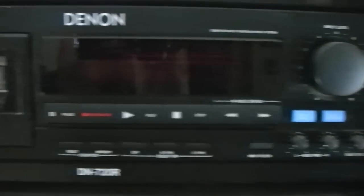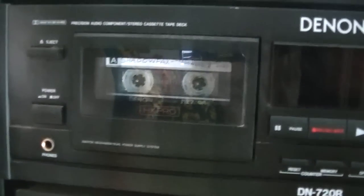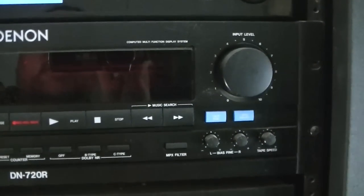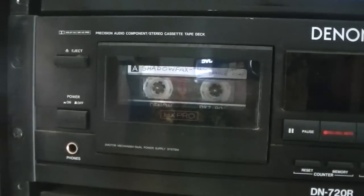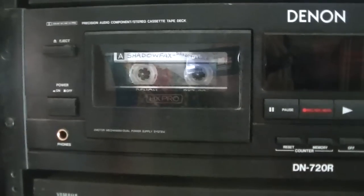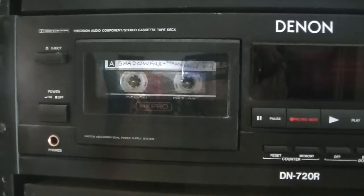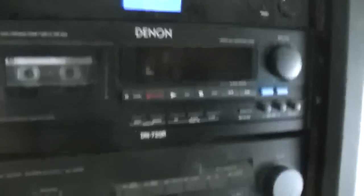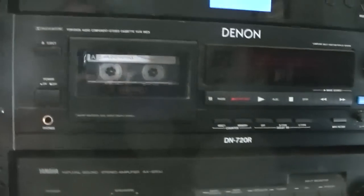This is my Denon cassette — it's a rack mount. It's not the biggest deal, but it's got everything I require. It's a very good one, and I still have a lot of cassettes. I've recorded some stuff for a couple of people with it, but I mostly play my old cassettes. It's a nice, clean, very nice machine with a lot of features.